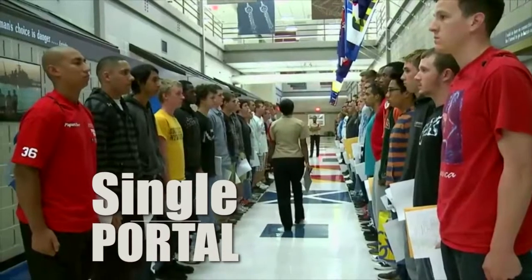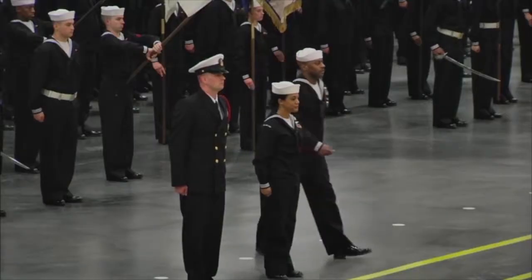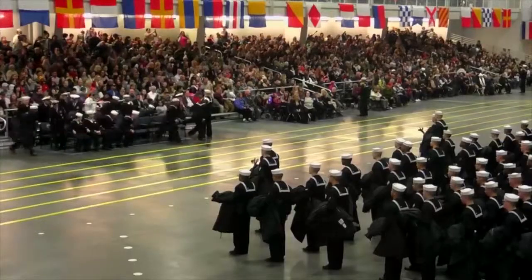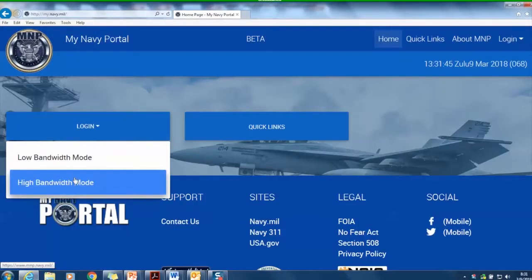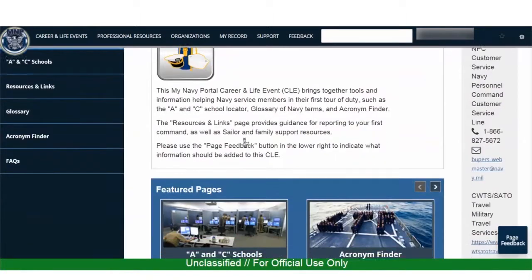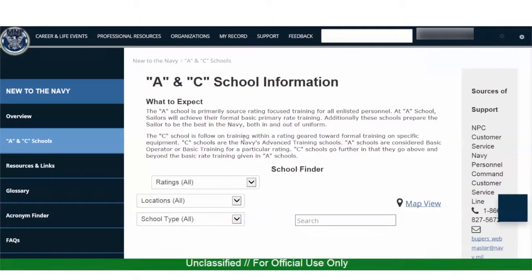The goal is to provide a single portal where sailors can manage their careers from the day they join the Navy to the day they separate. The portal is available now to every service member. It doesn't contain all of a sailor's records and data today, but capabilities are being added about every two to three months.